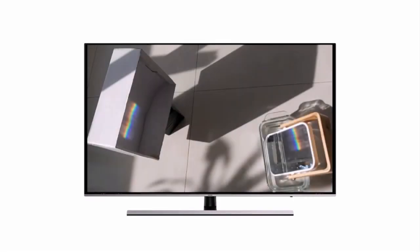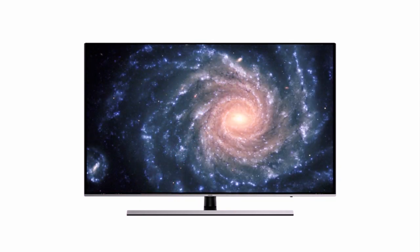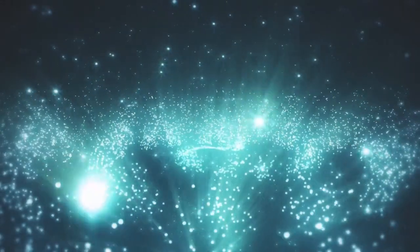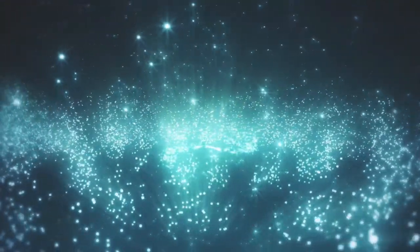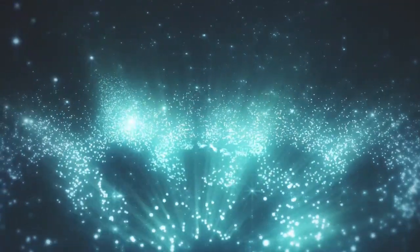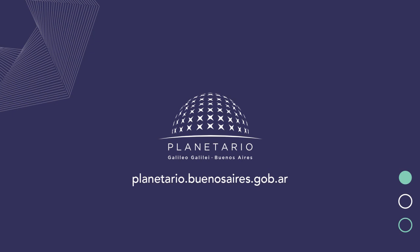Las combinaciones de colores que acabamos de lograr están en nuestra vida todos los días: es la forma en que los monitores de todas nuestras pantallas —televisores, computadoras y celulares— nos muestran el color. La luz es fascinante y nos cuenta muchas cosas del objeto que emite. Conocer y entender la luz es importante para develar los misterios de este enorme universo. ¿Te quedaste con ganas de saber y experimentar más? Ingresá a la página del Planetario, donde vas a encontrar mucha más información y experimentos.